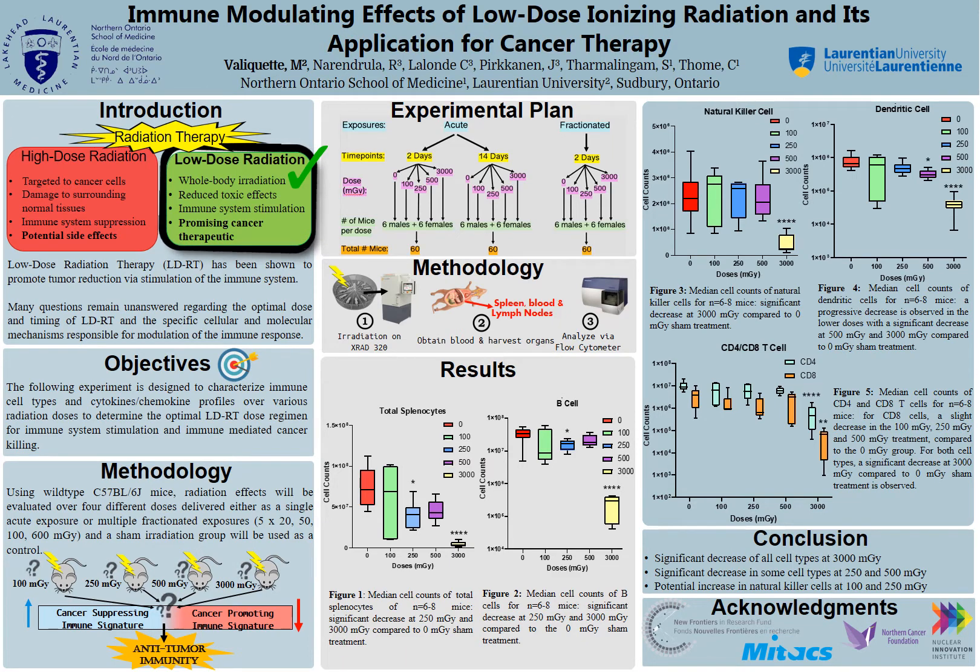In summary, our results showed that in all immune cell types that we looked at, we saw a significant decrease at 3000 mGy. These results support our hypothesis, where we expected to see a suppression of the immune system at a higher dose of radiation. We also saw a significant decrease in some cell types at 250 and 500 mGy, and in natural killer cells exclusively, we saw a potential increase at our two lower doses of 100 and 250 mGy, once again supporting our hypothesis that lower doses of radiation do indeed stimulate the immune system.